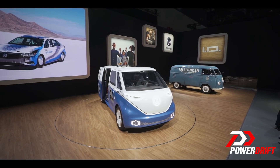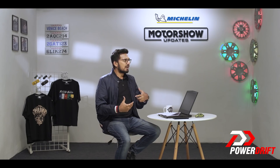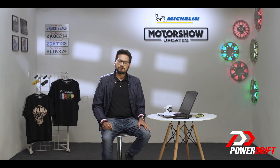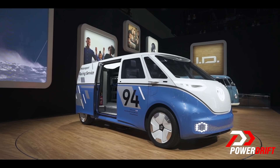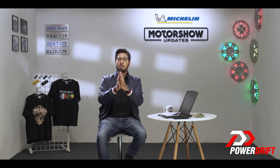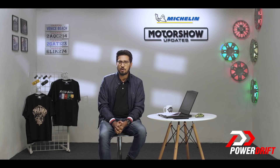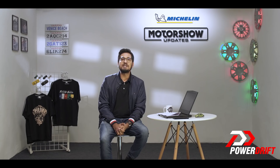There are several countries working towards getting regulations in place to make it convenient for businesses to use EVs for commercial purposes. Unfortunately, there are no signs of such regulation yet in India — but who knows? We look forward to the future and to more coverage from the floors of LA. Thanks for watching Michelin Motor Show updates. Here's a question for you: if you could revive a classic vehicle of your choice today, which one would it be and why? Let us know in the comments below.